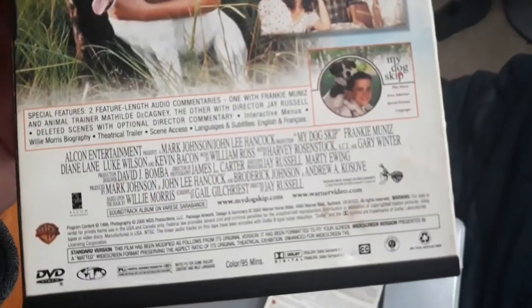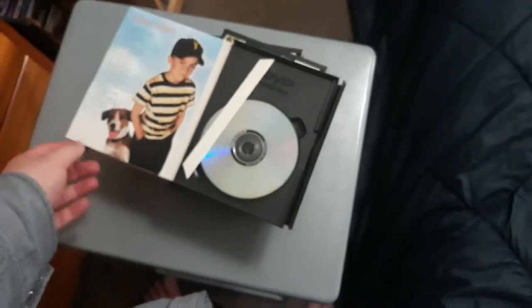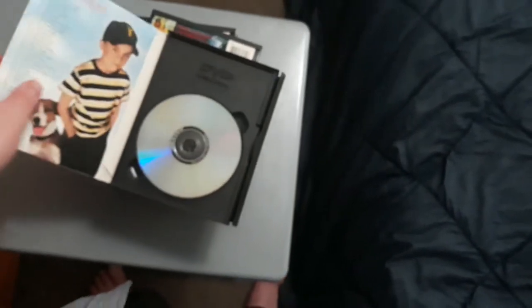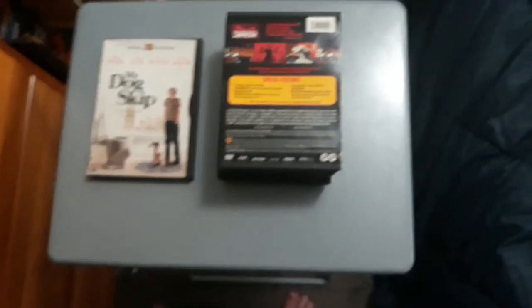This is the only DVD I got from Warner Home Video. It has two feature-length audio commentaries and all the other extras on the DVD disc-based content. Here's the disc — this is the standard edition, and on the back is the widescreen edition, which is on the flipper disc, because there are both versions: the widescreen and the full-screen version.